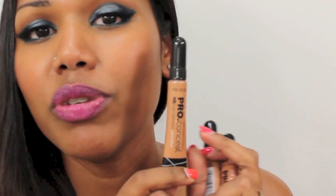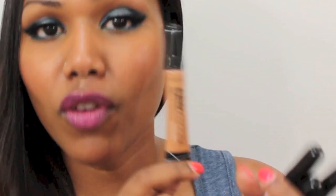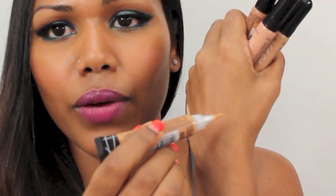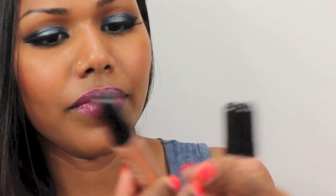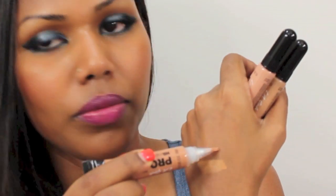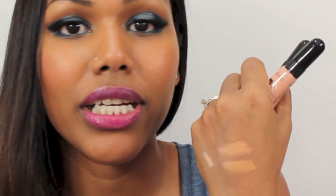I've heard a lot about the LA Pro concealer — they're supposed to be very pigmented, long-lasting, and similar to the MAC concealer. I got four shades, though I don't think they're the best shades for my skin tone and I'm still in the testing phase. The first shade is fawn, and this one is toffee. Toffee is close to my natural skin tone, however I wouldn't wear it because it might oxidize and turn a little darker.